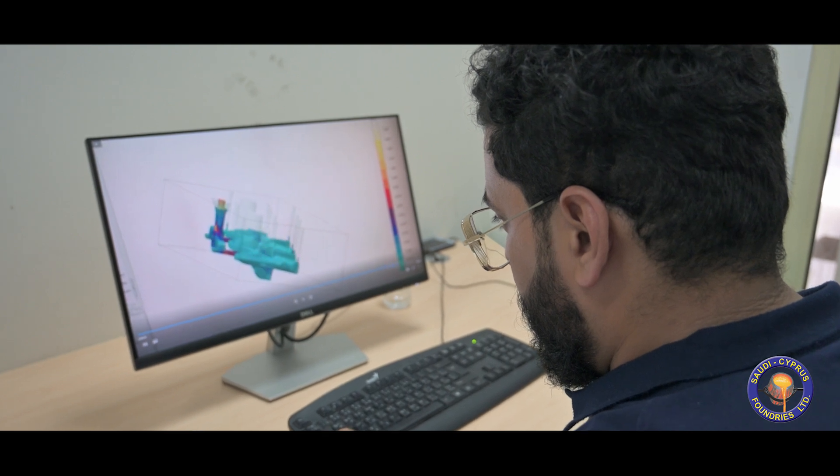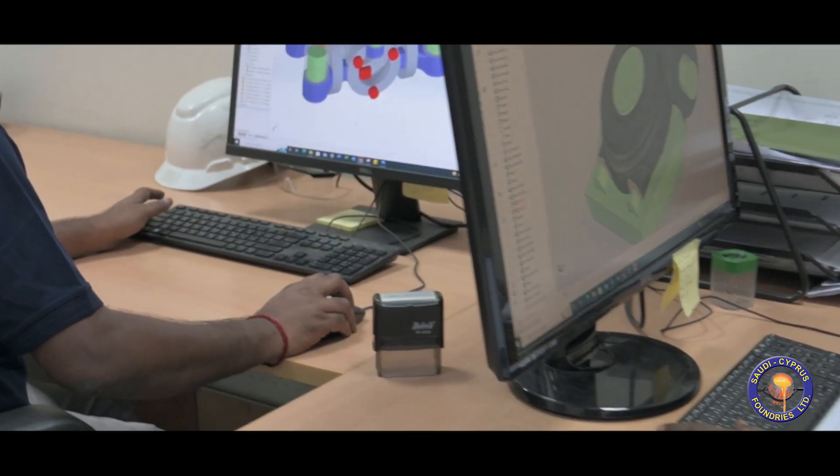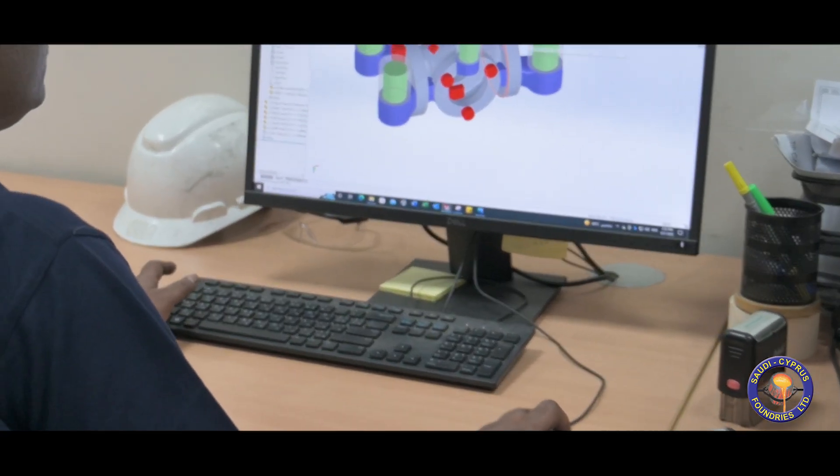With an expert team of design engineers for the development of 3D models and simulation of the casting process, high integrity castings are developed.